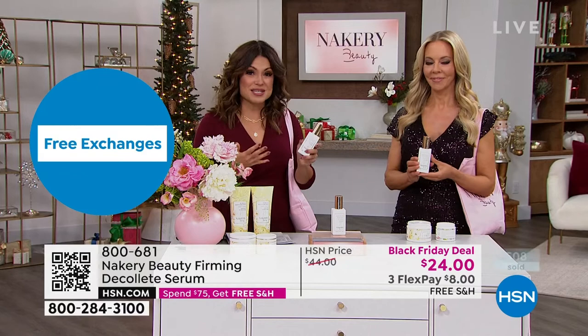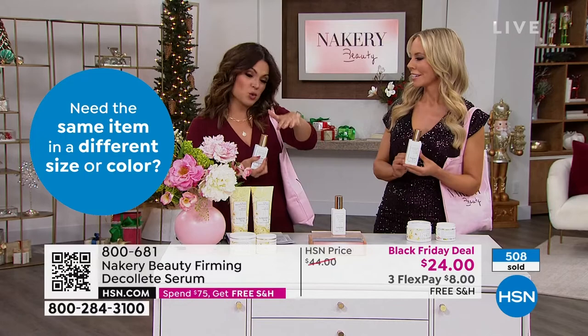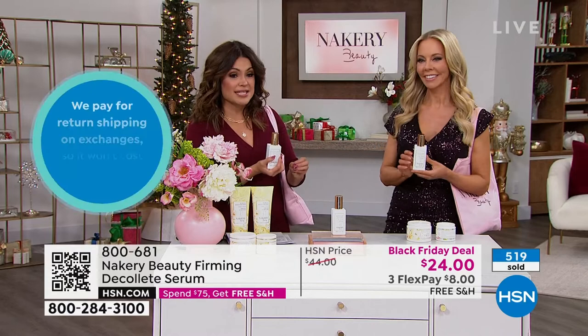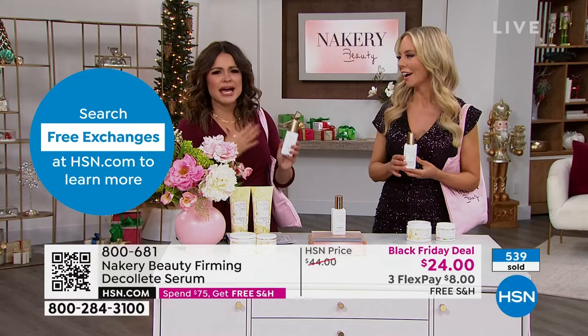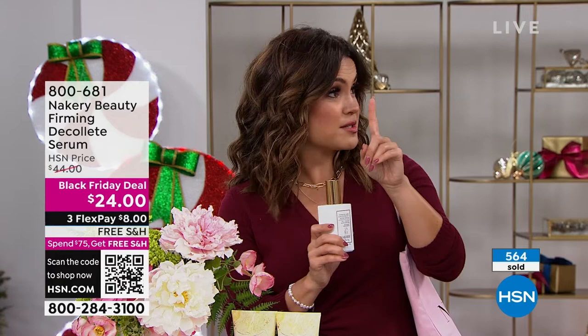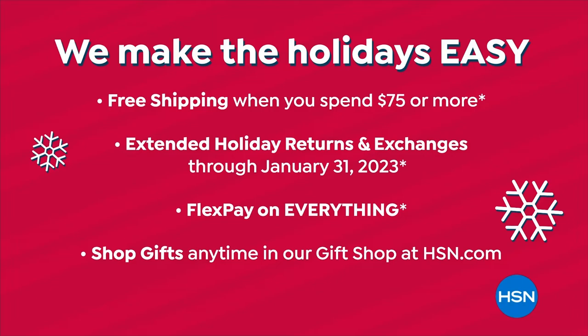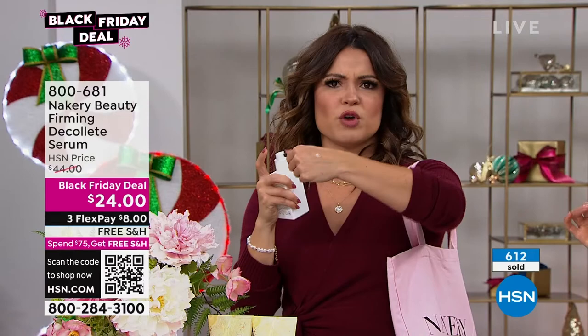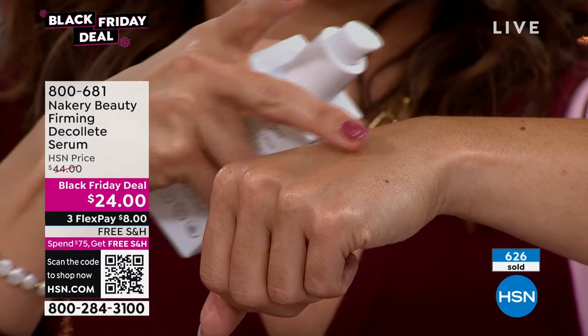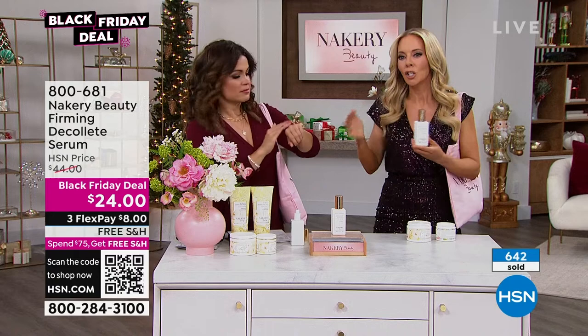We have all of Liz's top sellers in this hour. Extended holiday returns through end of January — that's three and a half months to try it. If you don't see results in a week, return it. The consistency of this serum means it goes where you put it and stays there. It's almost half off — $8 Flex Pay. If you're using a cream or other products for your neck and decollete, just put them aside for two days and try this alone. Don't mix it with anything else and wait until you see the difference. All our before and afters shown are one use.